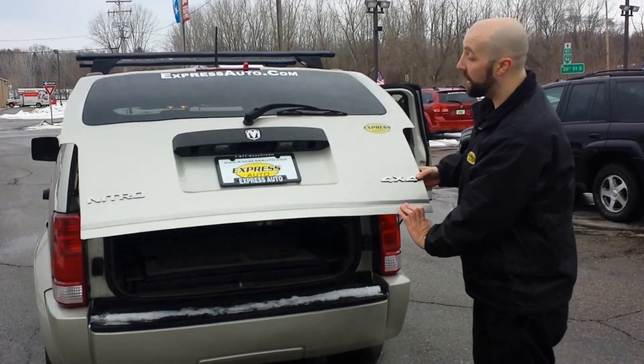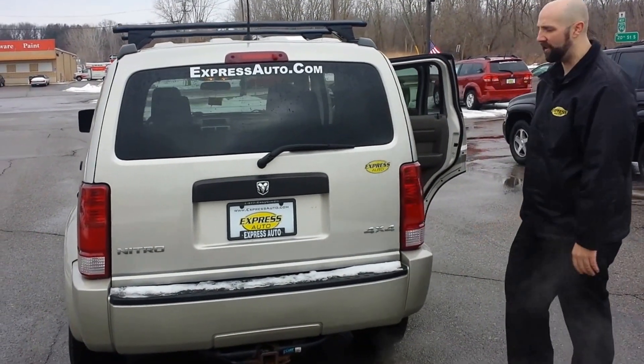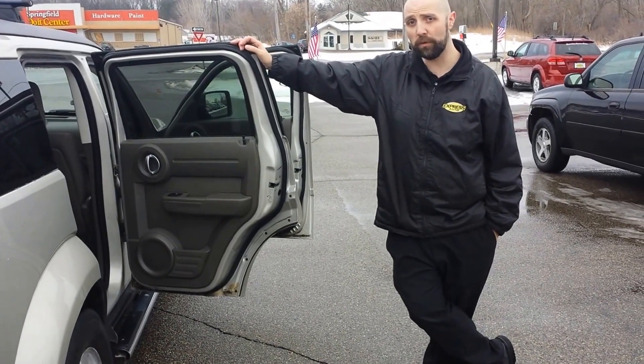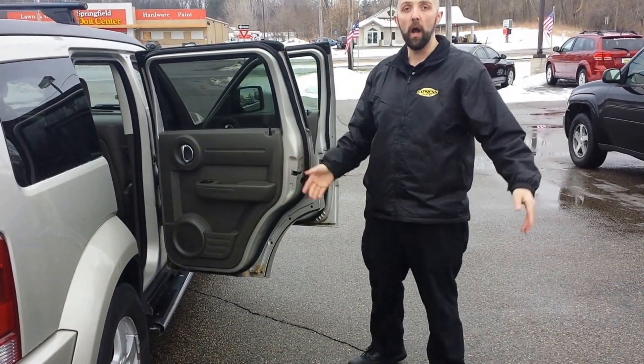Once again, Dano at Express Auto. This Nitro actually looks good — it's waiting on you. Phone number: 269-441-6100. Come on down and pick up your car. It's waiting on you. I'm here for you.